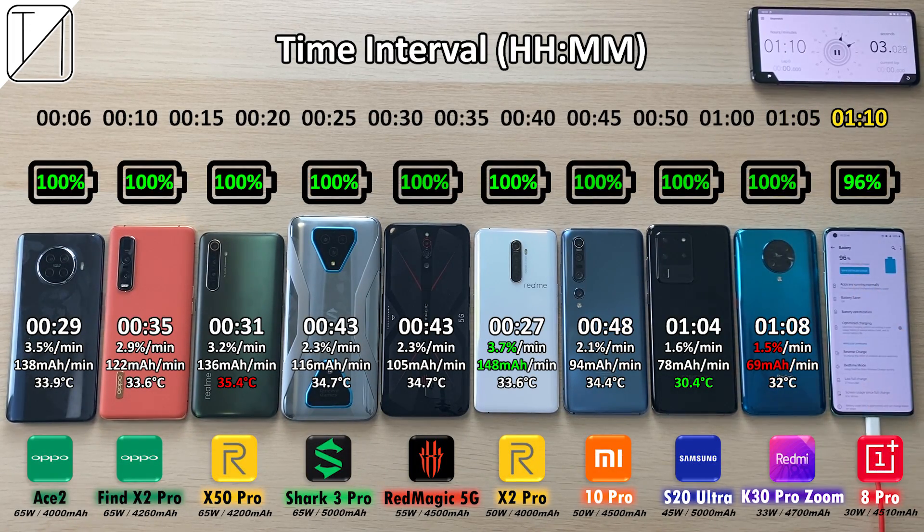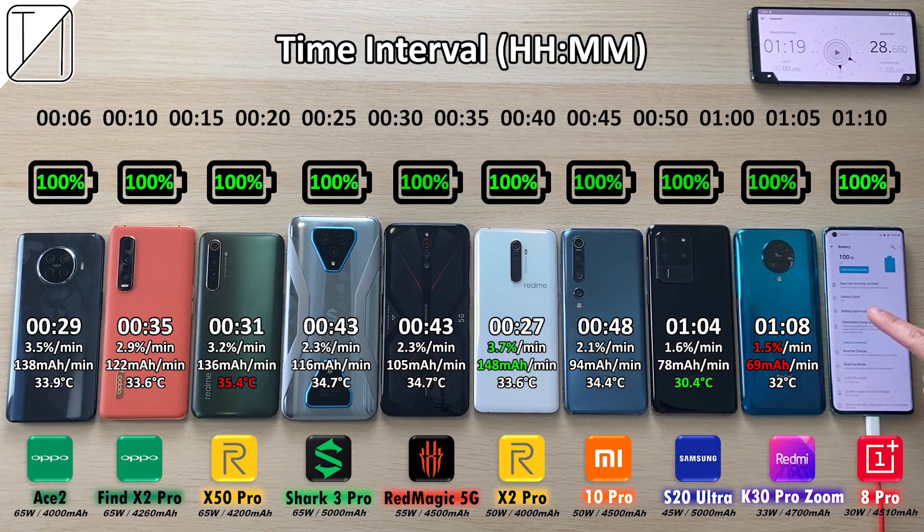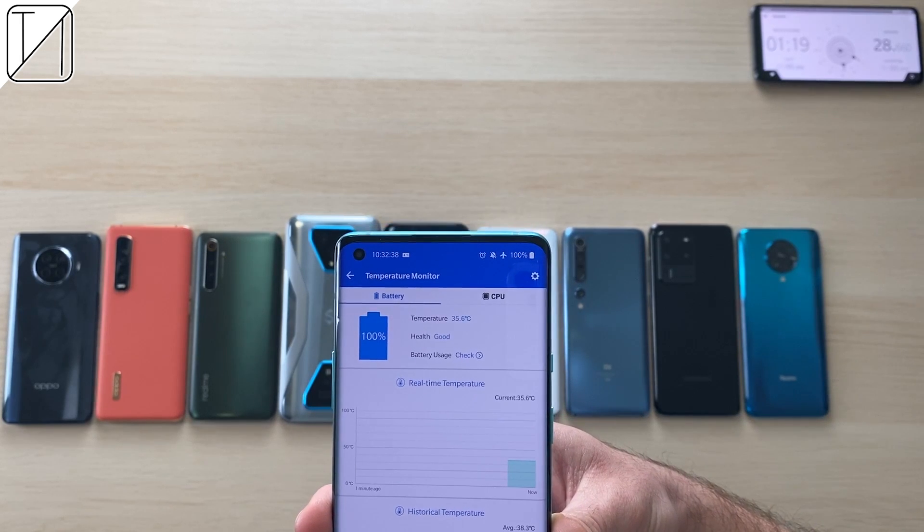The OnePlus 8 Pro hits 96% after an hour and 10 minutes. After an hour and 19 minutes it finally clocks out at 100%, making it the slowest phone of the year so far. It is really not charging quick for a flagship — I cannot believe I'm actually saying this, and it is quite hot at that rate too.